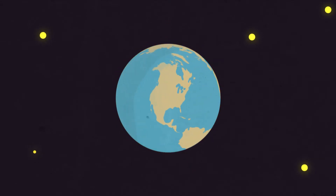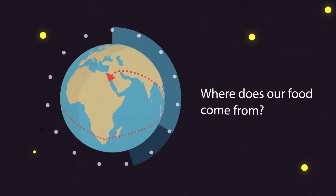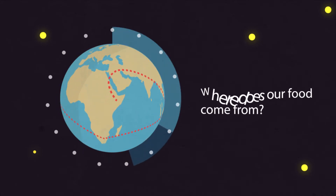The globe. Strap yourselves in for another geography class. Only joking. I know what you're all thinking — what does this have to do with me? But it involves something we all love. Food.